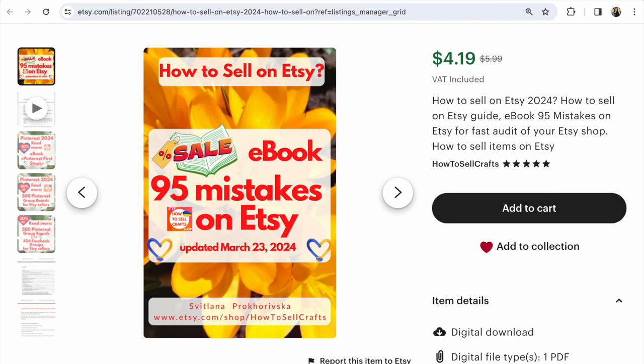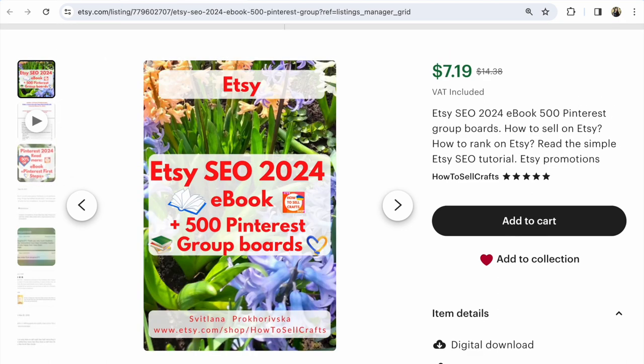If you need help, visit my Etsy shop 'How to Sell Crafts.' The e-book '95 Mistakes on Etsy' will help you quickly audit your shop. Another set: '50% of Etsy SEO 2024' and a list of 500 Pinterest group boards to help you promote your Etsy shop in the marketplace. Understand how to write titles, descriptions, and SEO tags — how to work with keywords on Etsy, how to show your items through keywords, and how to promote your shop inside the marketplace and on Pinterest.